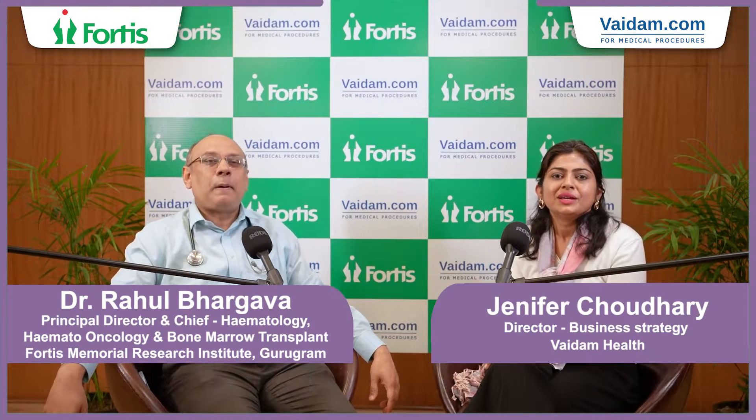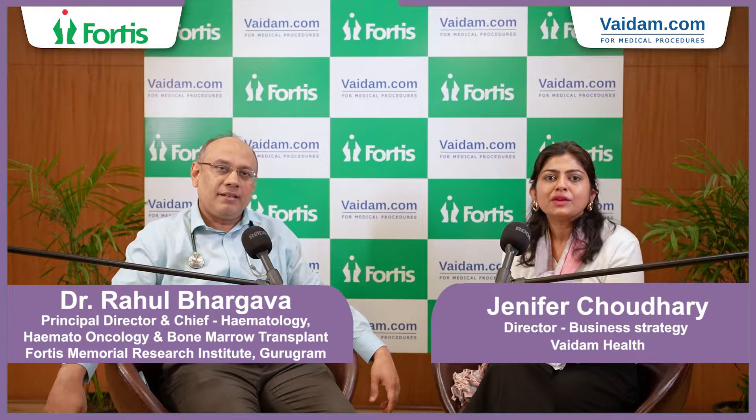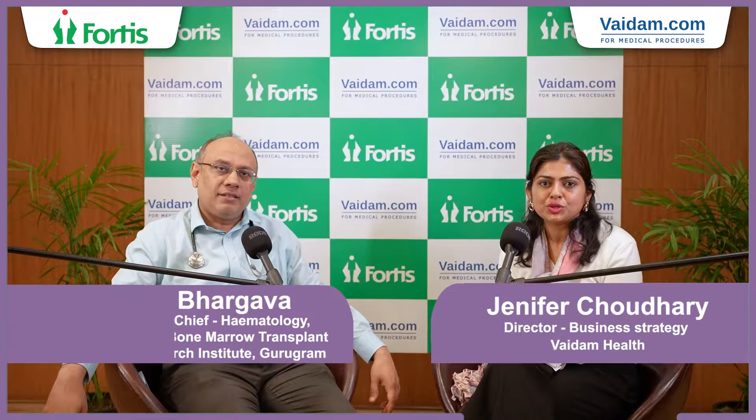There have been cases where chemotherapy is failing but CAR T cell therapy is showing great success. But is it really true? What is this CAR T cell therapy? How does it work? In what types of cancers is it working? What are the cost implications? Are there any side effects? Let's understand all this with Dr. Rahul Bhargav, Principal Director and Chief BMT at Fortis Memorial Research Institute, Gurugram.